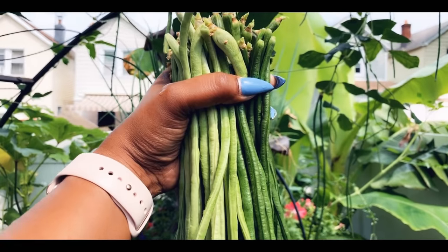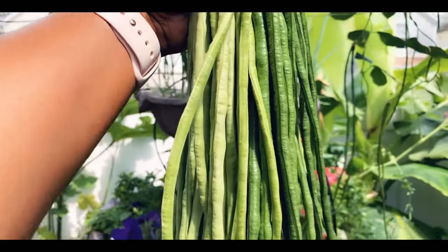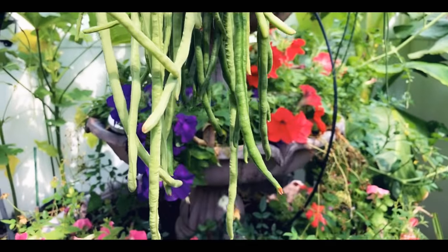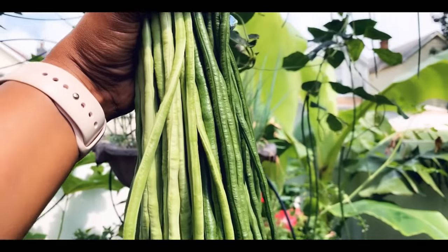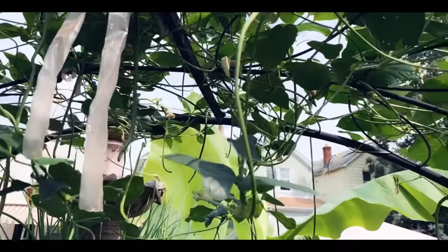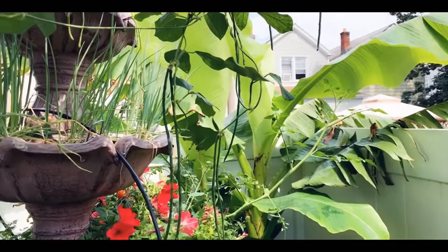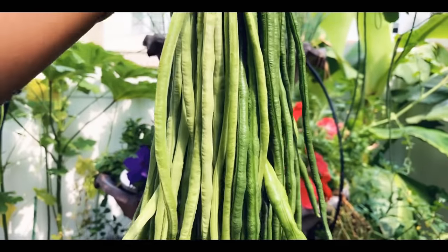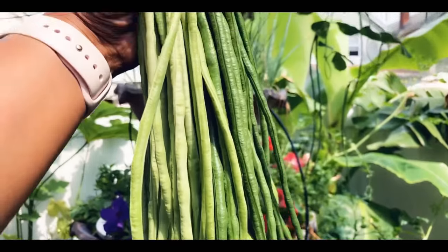So this is the harvest for the long beans today — this is a lot of bora. And the sun is out! The sun is out — I think the sun saw me out here and decided to come out. That's how I get my vitamin D — just come outside and get some vitamin D.